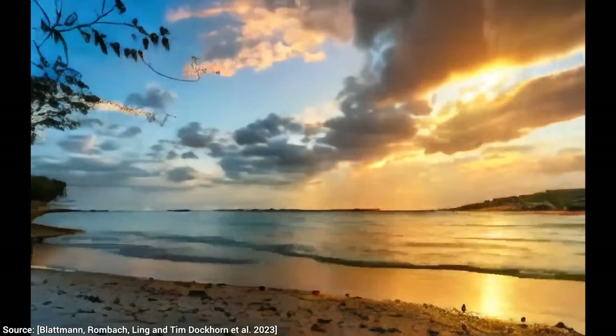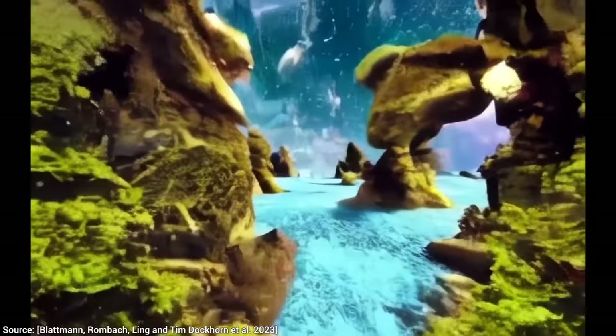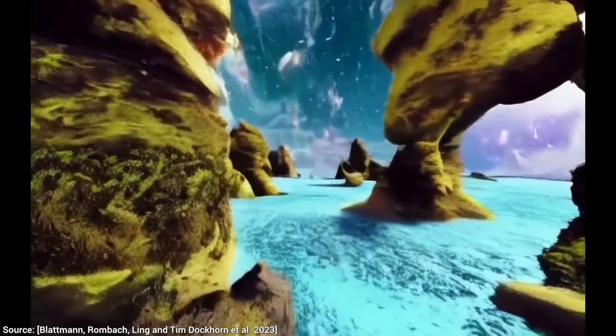I also loved how well this new paper can deal with camera movements. Flying into a fantasy landscape worked really well, and I feel that this rotating camera around the grapes is just one paper away from near perfection.